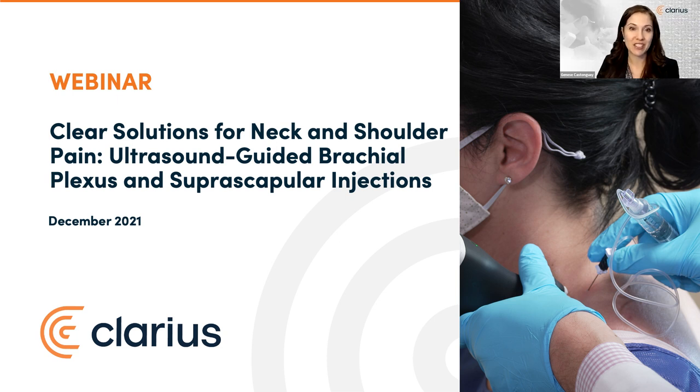Over 1,700 clinicians registered for today's popular event, so you're in great company. We're excited to welcome back pain management expert Dr. David Rosenblum, who'll show us clear, proven solutions for treating neck and shoulder pain in patients who wish to minimize steroid injections and avoid cervical epidural procedures. Dr. Rosenblum will take you through the journey of two patients using video footage to provide clear step-by-step instructions for safe, successful procedures.